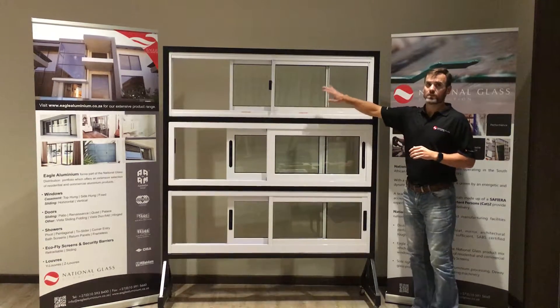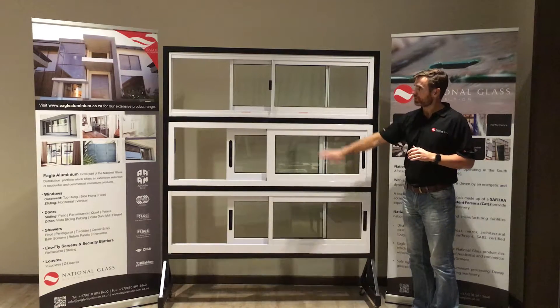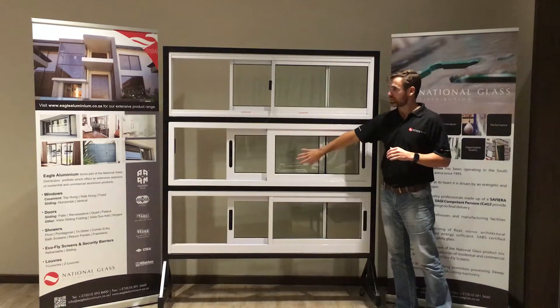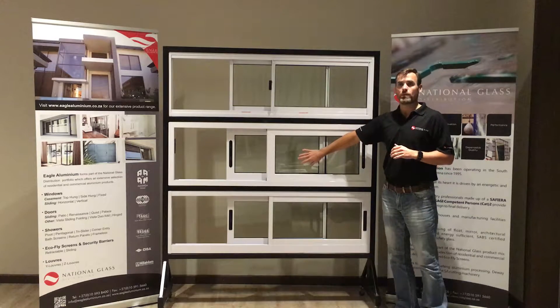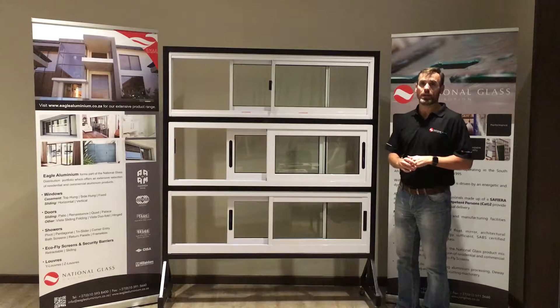From a glass perspective, the maximum thickness in the top and bottom windows — the 500 and the Elite — is 6.38mm. In the 1000 series you can go up to 8.38mm. We do want to limit the glass thickness due to the weight of the panels.